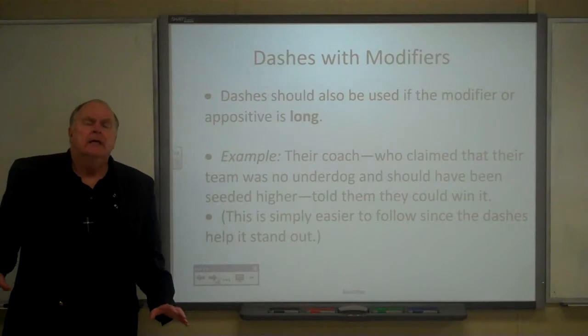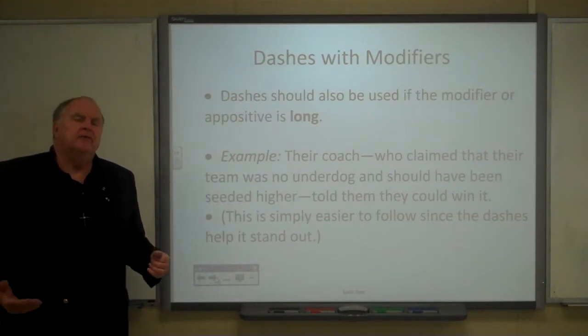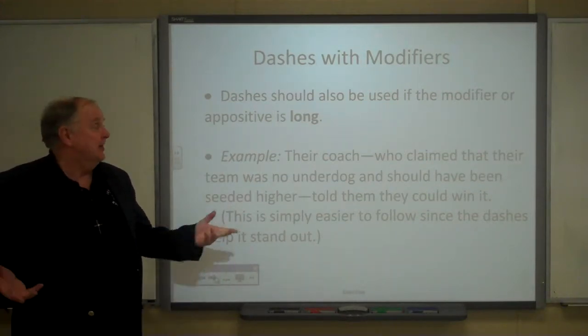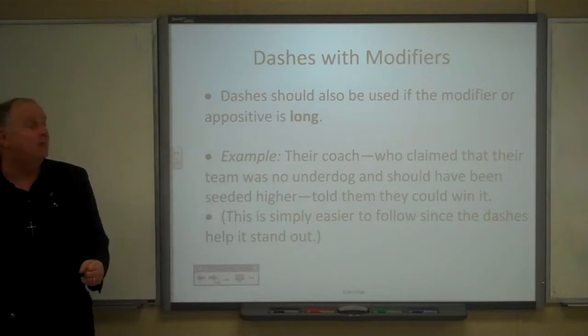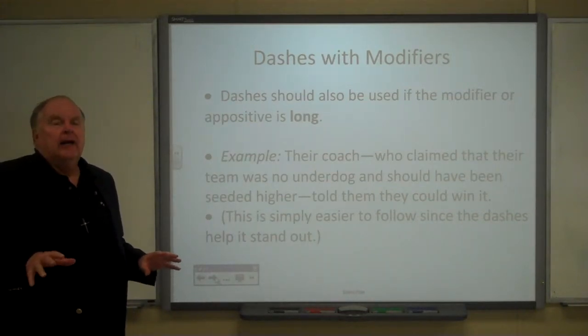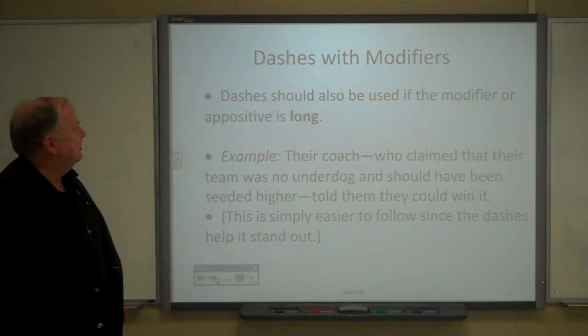Also, as a rule of thumb, if a modifier or appositive is fairly long, dashes set it off more clearly and it's easier for the reader. Here's a good example of one.